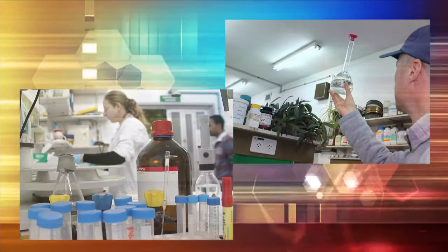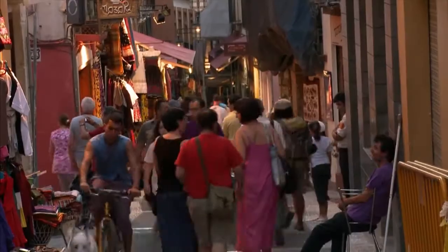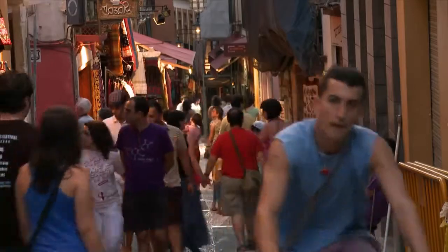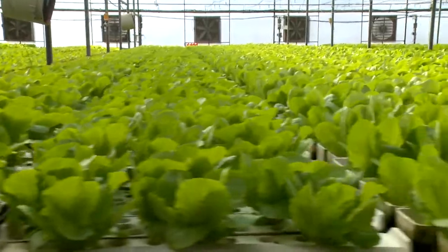Despite all the developments in modern agronomy, from mechanization on through to plant genetics, humanity has remained at the mercy of the gods, subject to the vagaries of weather — until now.